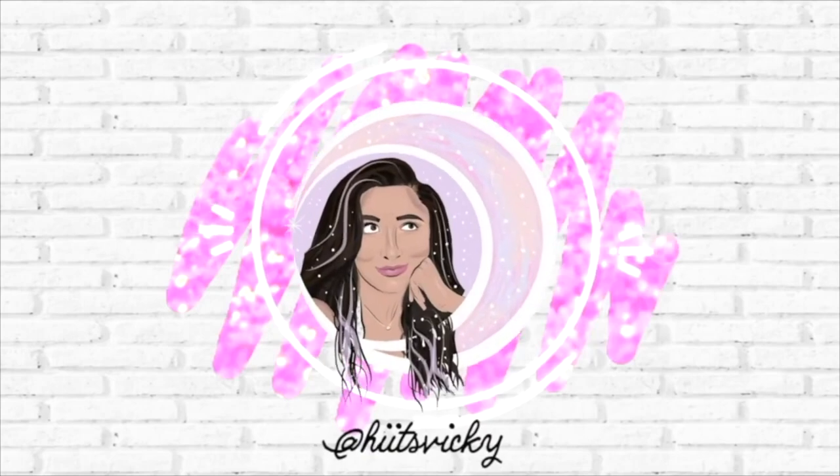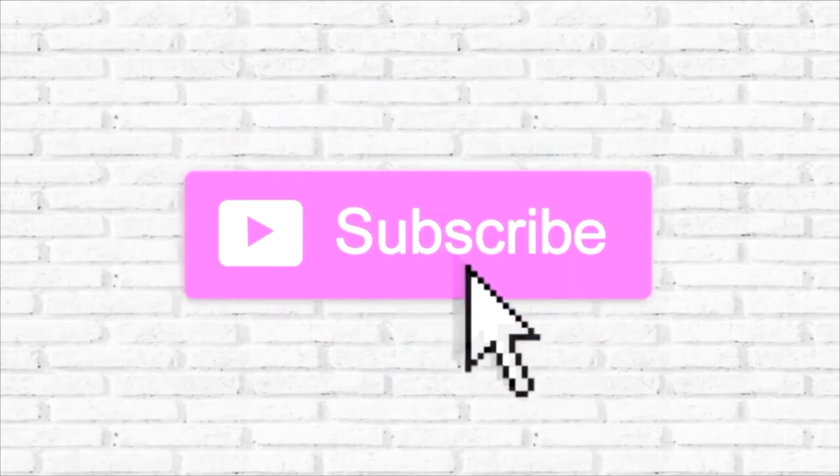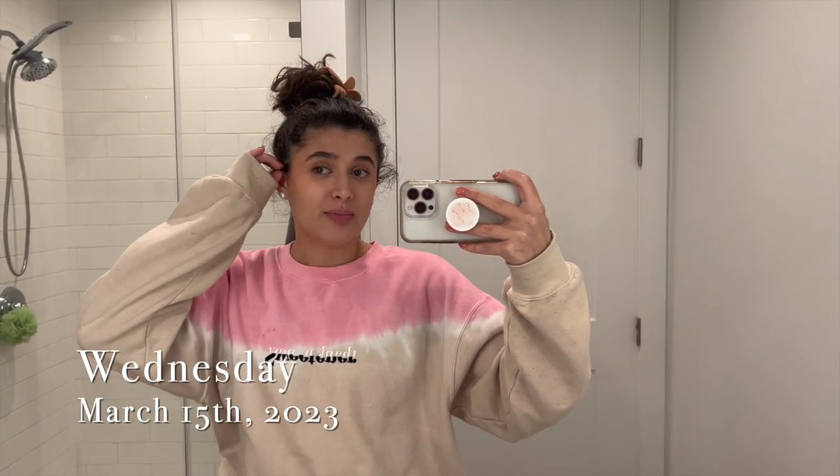Hello guys, welcome back to my channel. I look a little raggedy — it is the end of the day, Wednesday the 15th. It's 7:30 and we're about to go on a little walk and bring Kai out. I actually left my hair to air dry yesterday so it is naturally curly today. I'm leaving it up while we go out on our walk because it's super humid outside and I don't want it to frizz up. Figured I'd come on and give you guys a little intro to the vlog.